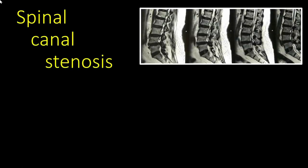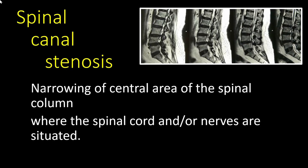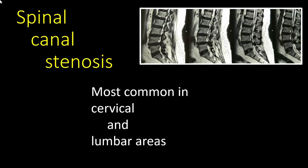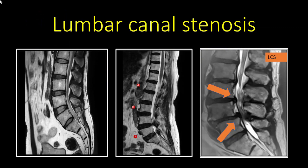Point number four: what is spinal canal stenosis? It is a narrowing of the central area of the spinal column where the spinal cord and/or nerves are situated. It can be caused by congenital reasons, single or multiple disc prolapses, or any lesion intruding into the space meant for the spinal cord. It is most commonly seen in the cervical and lumbar areas but can occasionally occur in the thoracic area.